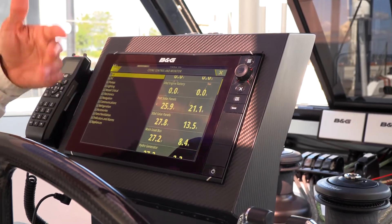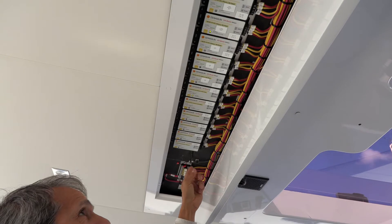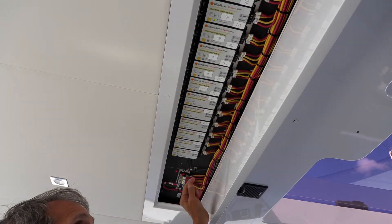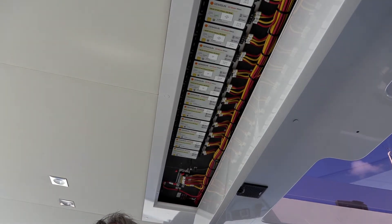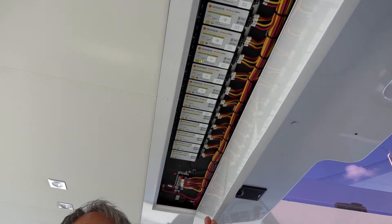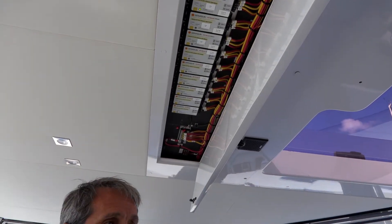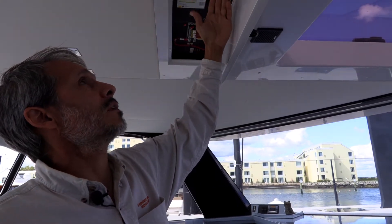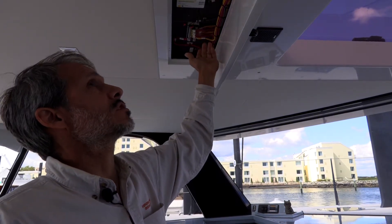This boat can run a lot of stuff just off the solar without even having to start the engines. Each solar panel has an individual Genison GVB boost controller, and the advantage of having individual controllers is that in any kind of partial shading, if you shade some panels, it doesn't affect the other ones. They're all independent, so you have the least loss in partial shading, which on a sailboat is a constant problem — the boom, shade, all kinds of things. With individual controllers per panel, it won't affect the others and you wind up with much more net output.